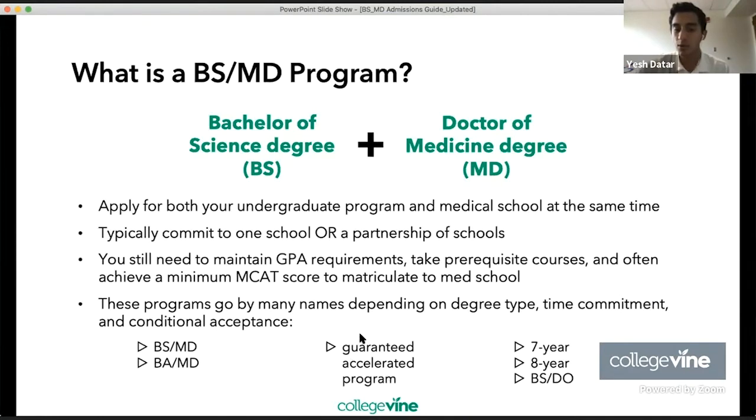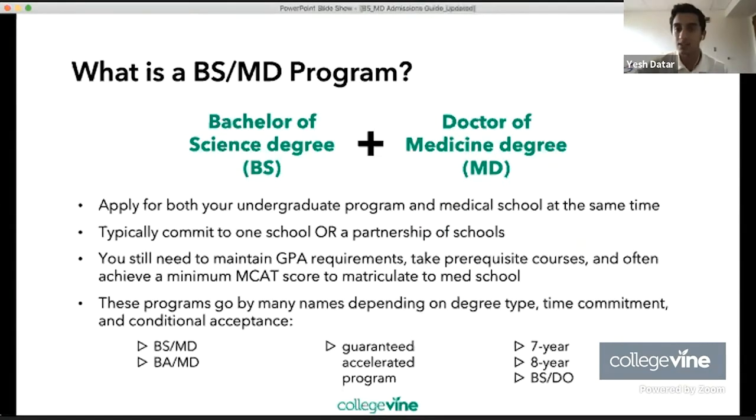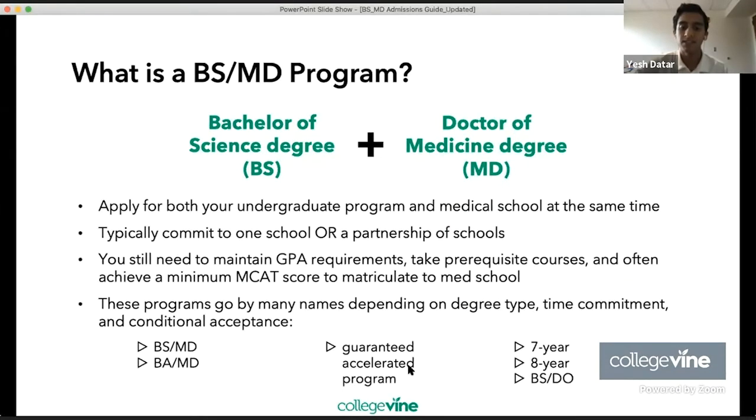You can also call these programs Guaranteed Accelerated Programs. It's 'guaranteed' because you're guaranteed to get into medical school, contingent on meeting minimum GPA requirements, taking prerequisite courses, and ideally taking an MCAT. It's 'accelerated' because instead of an eight- or nine-year path — four years undergrad, four years med school, maybe a gap year — you could end up taking seven years. So it could be a seven-year or an eight-year program.